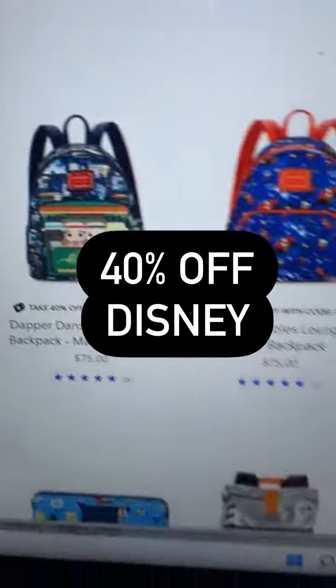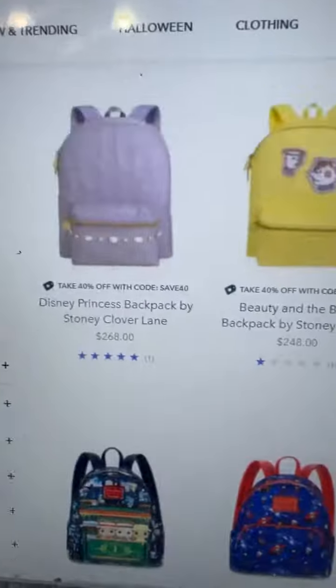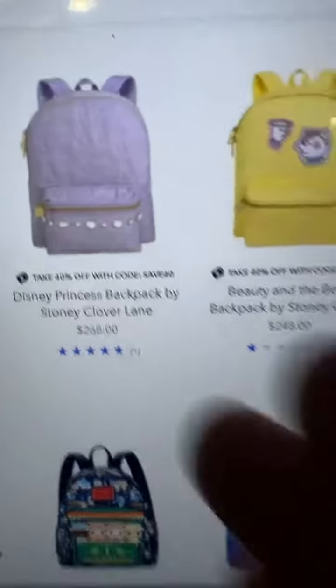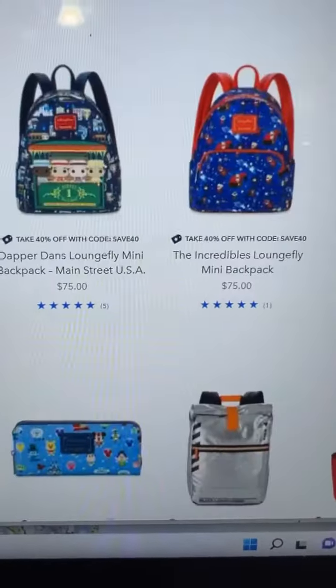If you have ever wanted Disney's Loungefly collection, or their Sony Clover collection, or their Dooney and Brooke collection, but it's always so expensive — now's the time to be able to grab some.